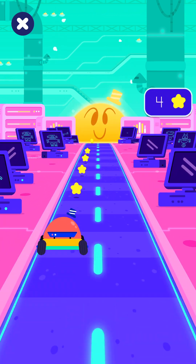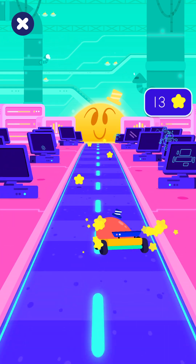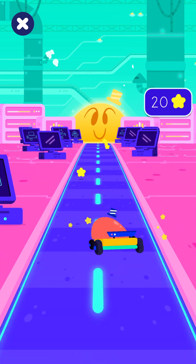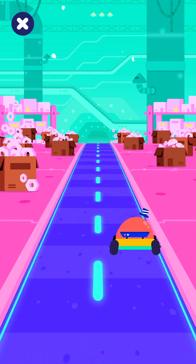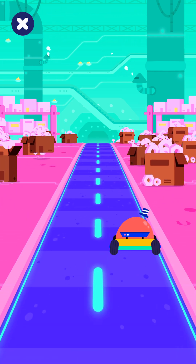Bonus time! Oh wow! What a beautiful place!